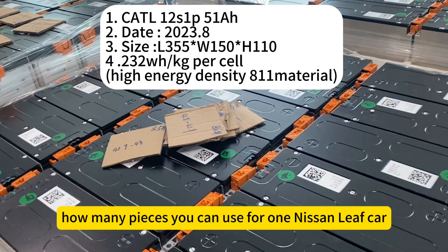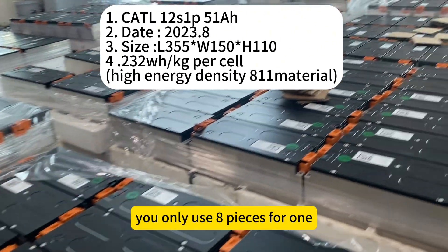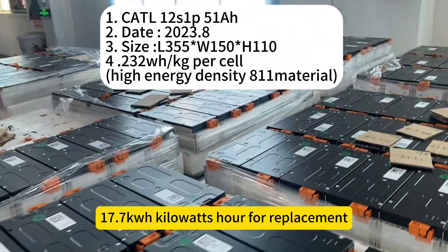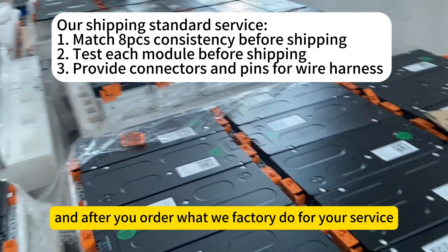How many pieces do you need for one Nissan Leaf upgrade? You only need eight pieces for one Leaf upgrade solution, combining to 70.7 kilowatt-hours as a replacement pack.